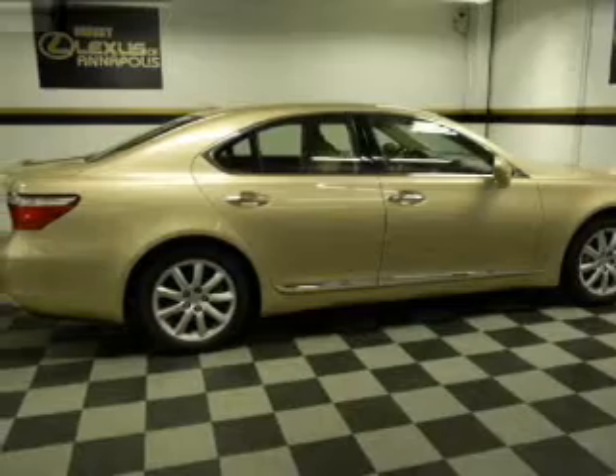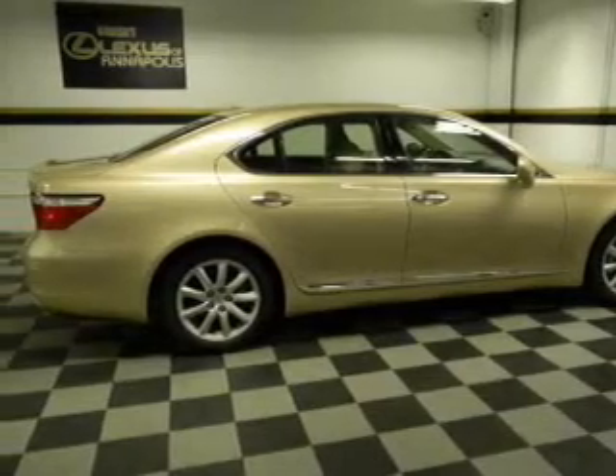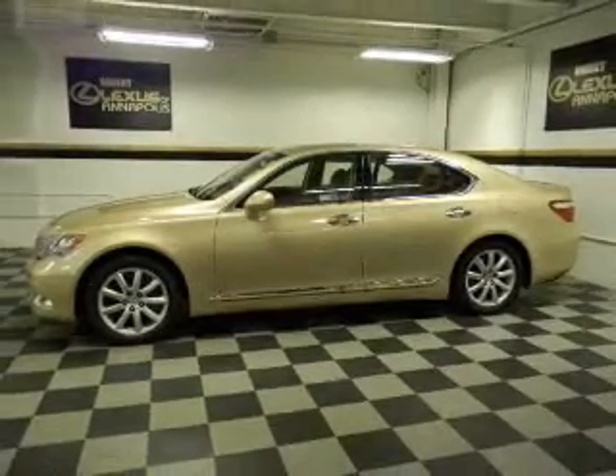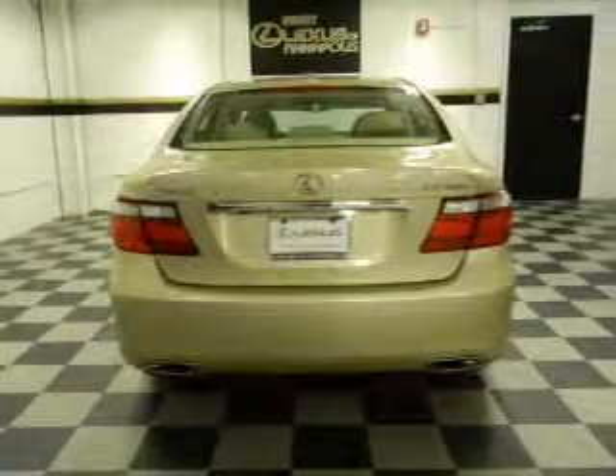Anti-lock brakes help you bring your vehicle to a safe stop. Heated seats come for you on cold winter days. Enjoy the comfort of dual temperature controls. Let the outside in with a built-in sunroof.